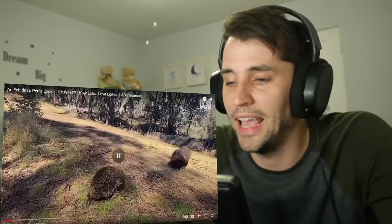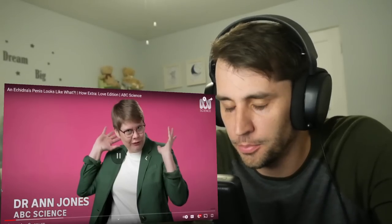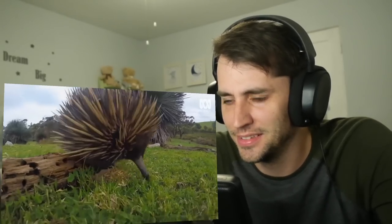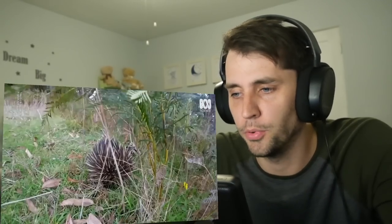Echidnas aren't aggressive, but they do have an excellent form of defense, which is all of their porcupine-like spikes. But when you are a walking ball of needles, how do you actually get your groove on? I never thought about that. Sounds like it could be a bit dangerous.